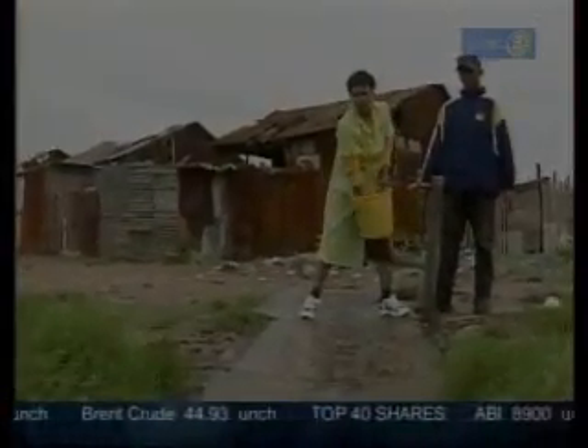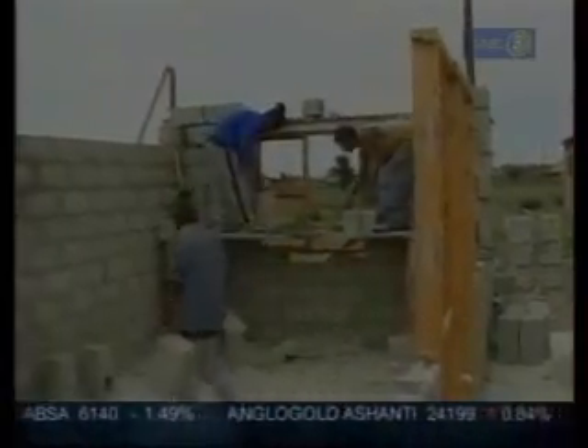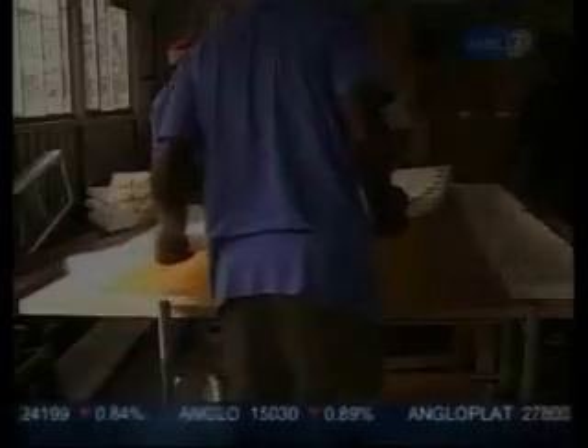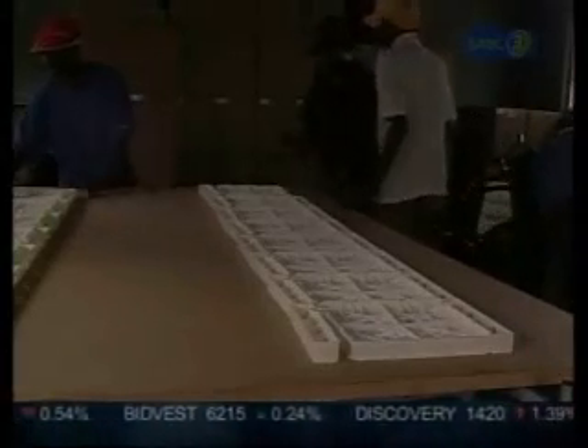More than one third of South Africans live in shacks, and government faces the daunting task of building them proper houses. Muladi construction systems could be an answer. The lightweight plastic Muladi molds can be used to build the shell for a house in just one day, at half the price of a conventional brick home, and without requiring skilled labor.